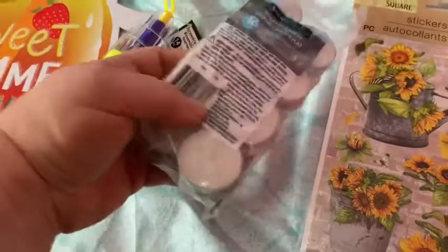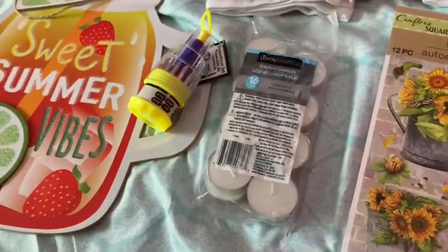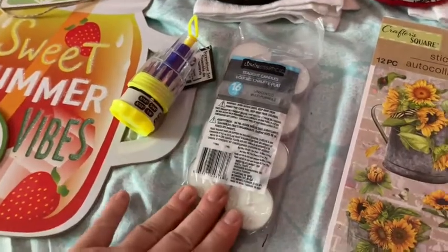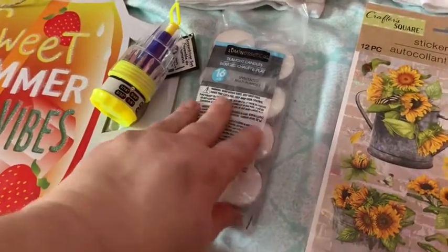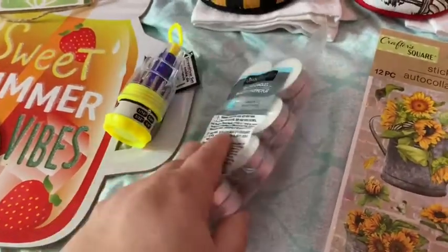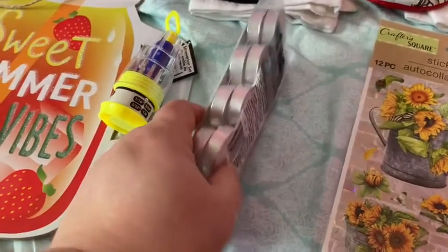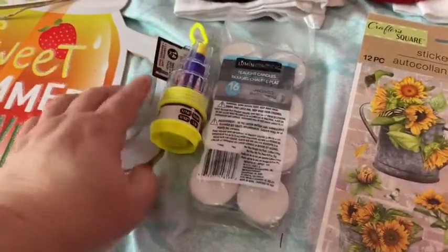I got another pack of tea lights because I bought some geranium scented oil, and when I was going to burn it I realized I didn't have any tea lights. So I went out and bought some that day, and then today I picked up some more — I want plain unscented ones when I burn scented oils.